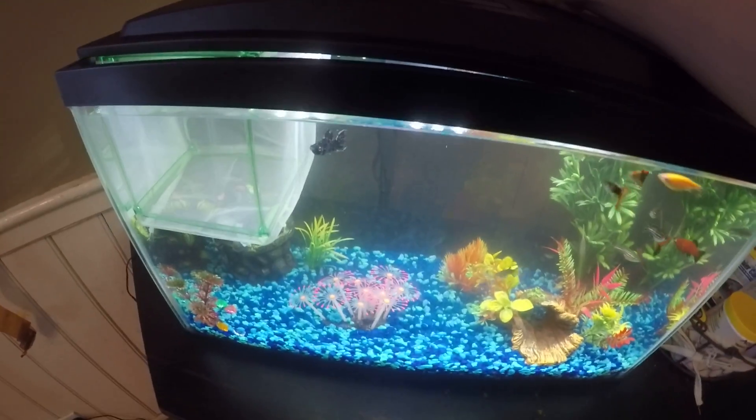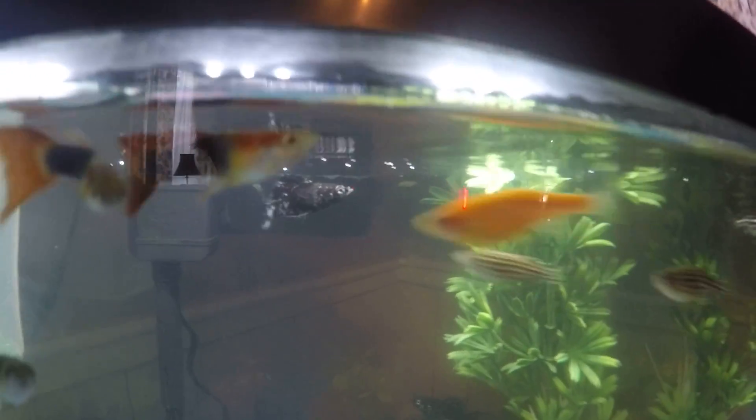I'll show you the babies right now. See those little specks right there in the water? There's five of them. And then there's — is that the dad or the mom? That's the dad right there, back there. That's the mom back there.